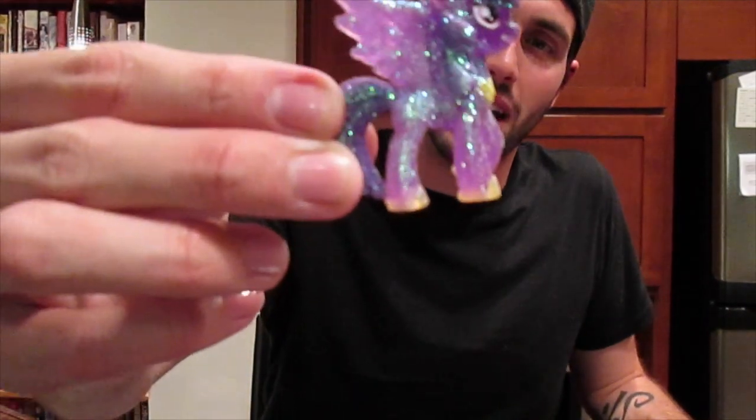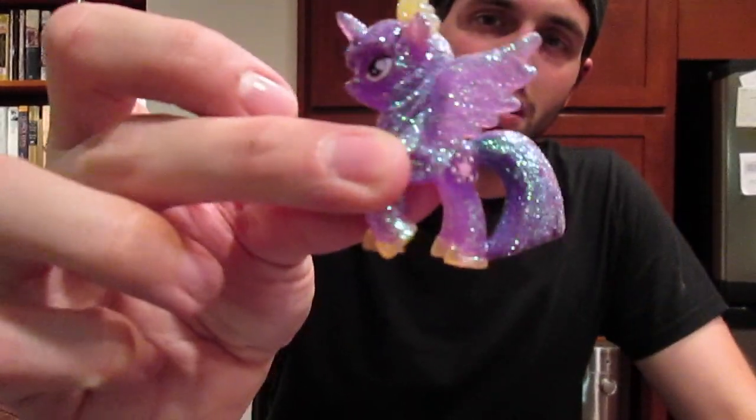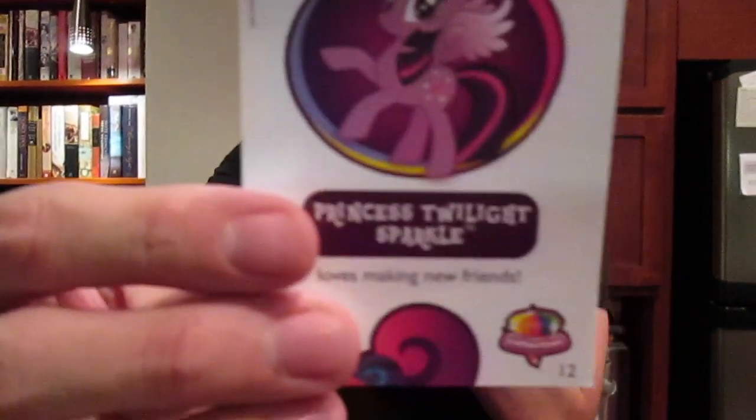There's Princess Twilight Sparkle. This glitter is coming off on me — it's like all over the place.